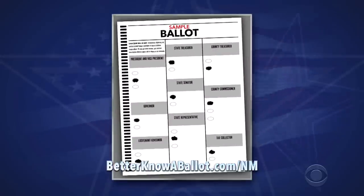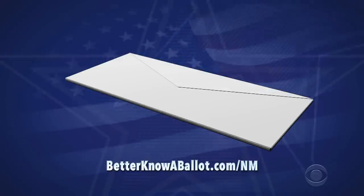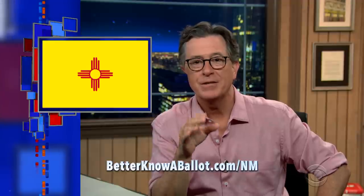If you get your ballot by mail, fill it out carefully, follow all directions, sign where indicated, and mail it back to the address provided on the envelope. Your ballot must be received by 7 p.m. on Election Day, but New Mexico and the U.S. Postal Service recommend mailing it no later than October 27th. So play it safe and do it right away.